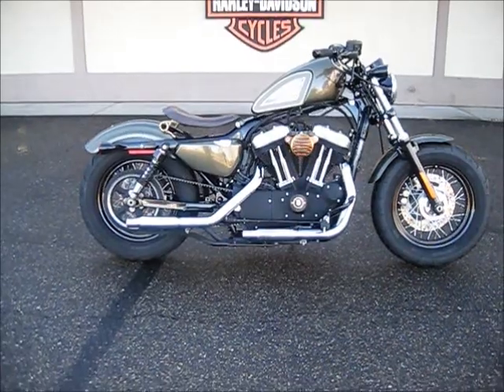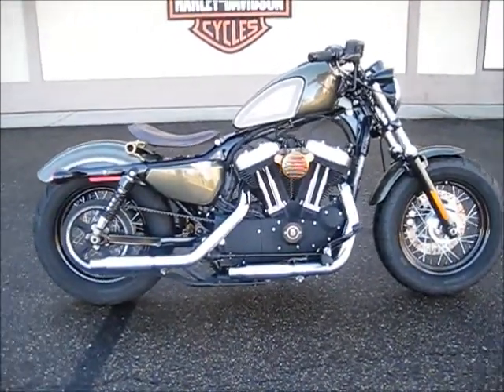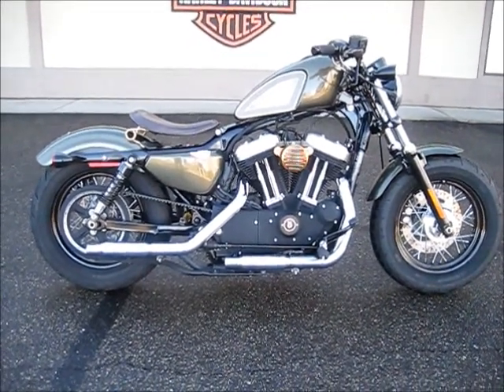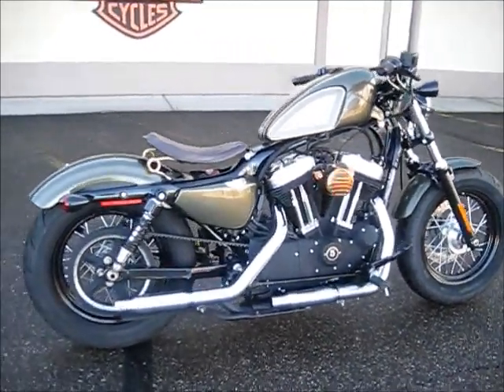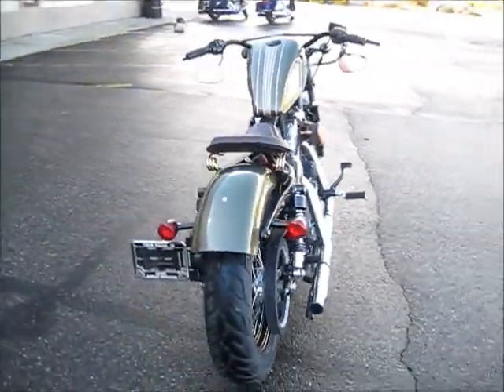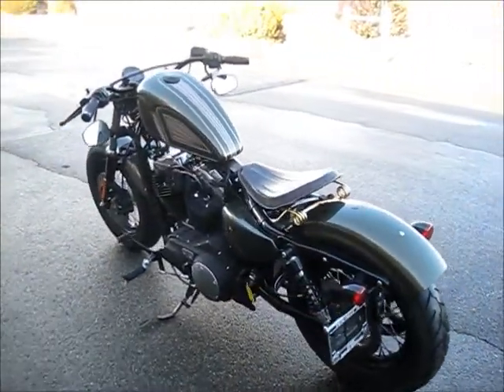Hey guys, Rick again — another bike of the day. I'm going to feature this 2015 Sportster 1200X, it's the 48 model. As you can see, there's been a lot of upgrades done to this bike, from the custom paint to the custom air filter, to even the upgraded three-gallon fuel tank.